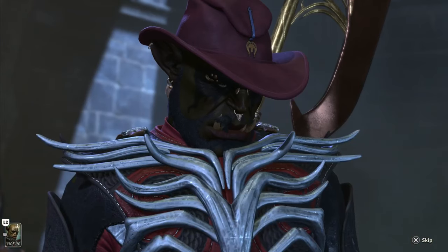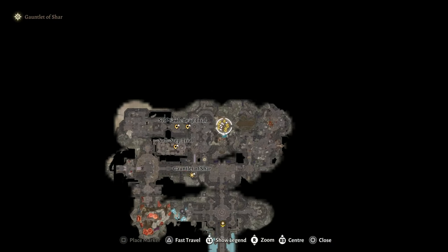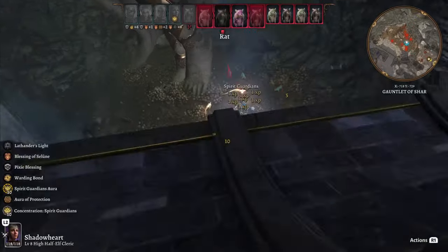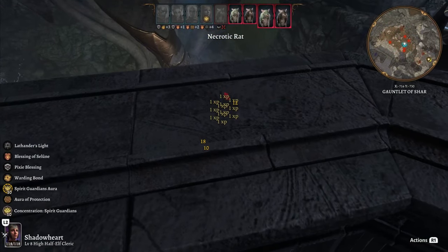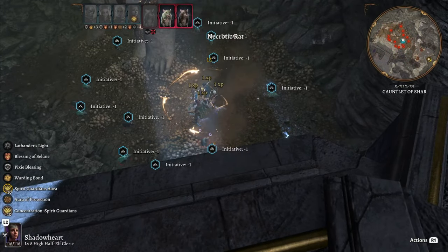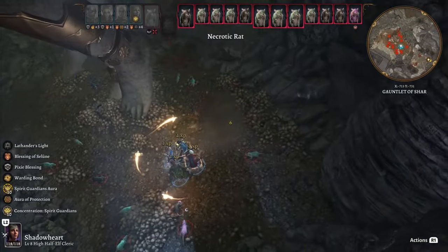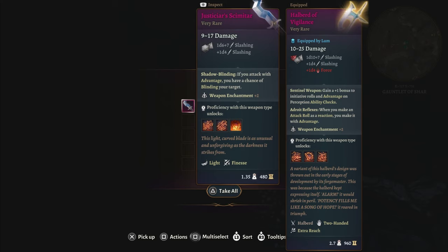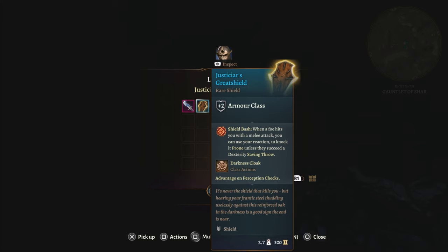If you want this next magic item, you're going to have to be extremely mean to rats. Accept no offers for peace and they will ambush you. Even if you're extremely smart about the fight, the sheer number of rats means it's going to take a little while. Once you kill all the rats, the final rat will turn into a human who carries the Justiceyear Scimitar and the Justiceyear Great Shield.